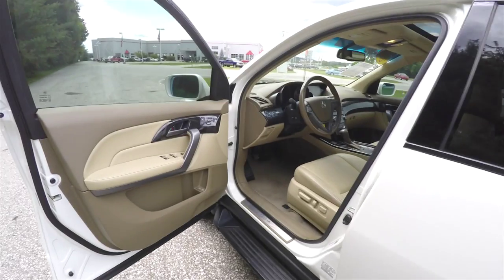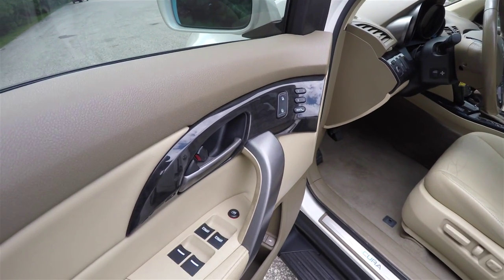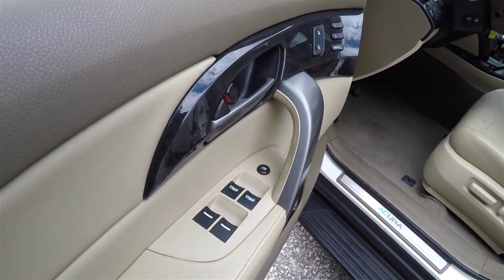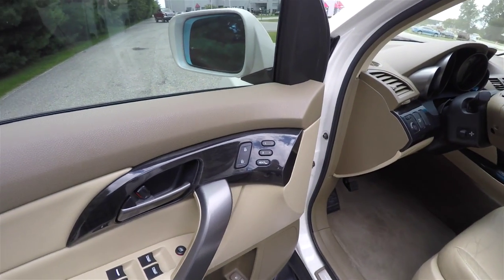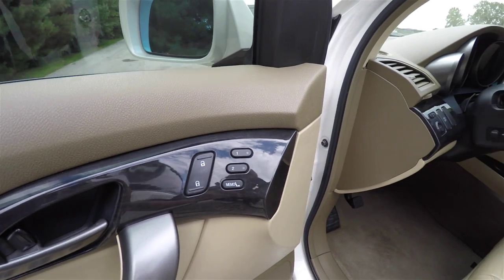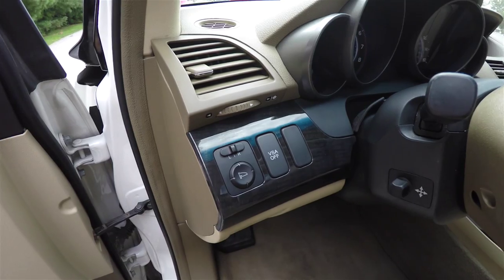Let's take a look at the interior. We have power mirrors, power windows, and power door locks. Auto one-touch up and down windows for the driver and front passenger. Exterior mirrors are also automatic dimming. Two driver memory settings. And your power mirror switch is on the dash.